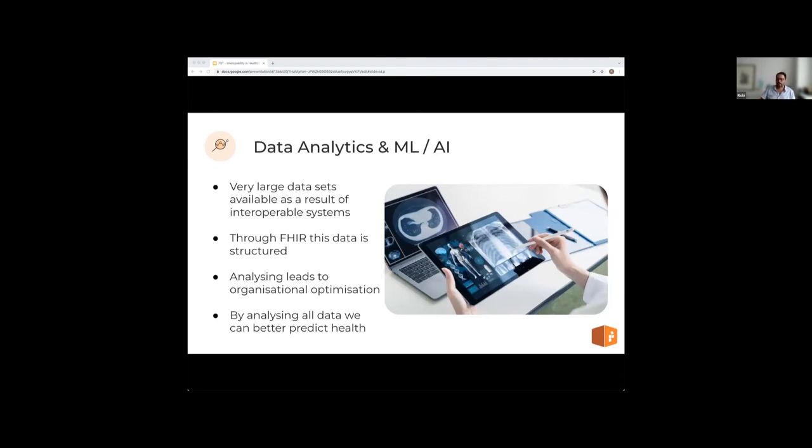Moving on to data analytics, AI and ML. Although not strictly necessary for the enablement of interoperability, the vast pool of data becoming available from interoperable systems is definitely a beneficiary. These datasets, if obtained through a structured standard like FHIR, offer the potential to more deeply understand health conditions and the factors leading to them. At an organizational level, if your systems are interoperable you can analyze the data, find patterns, and optimize your healthcare services. At a macro level, by collecting and analyzing massive amounts of data, we get closer to the holy grail of predictive, pre-emptive healthcare.